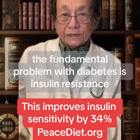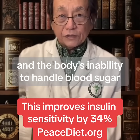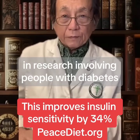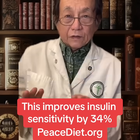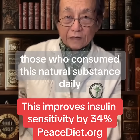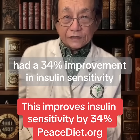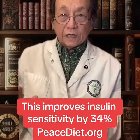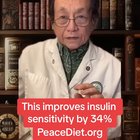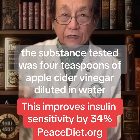The fundamental problem with diabetes is insulin resistance and the body's inability to handle blood sugar. In research involving people with diabetes and non-diabetics with insulin resistance, those who consumed this natural substance daily had a 34% improvement in insulin sensitivity and an improvement in blood sugar control compared to placebo. The substance tested was 4 teaspoons of apple cider vinegar diluted in water.